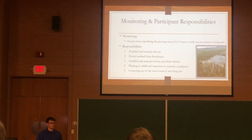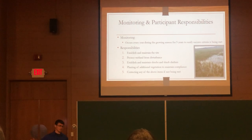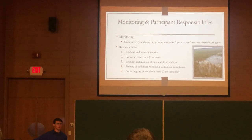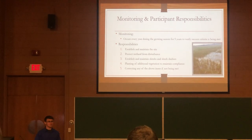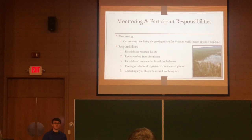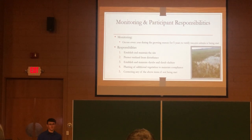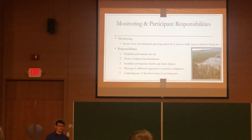The plan also outlines the farmer's responsibilities. He must establish and maintain the site — ensuring everything outlined in the plan is working, including 188 stems per acre and herbicide spraying. He must protect the wetland from disturbance, meaning if he drives his tractor through the site he's in violation, so the site must be clearly marked. He must maintain shrubs and shrub shelters — if a shelter blows off in winter, it must be replaced by spring and kept on each shrub for at least five years, unless assessed otherwise. He must also plant additional vegetation if he falls below success criteria, or he'll be out of compliance and ineligible for USDA funding.